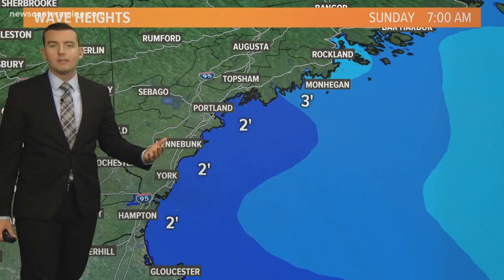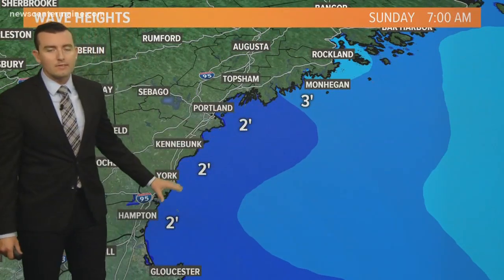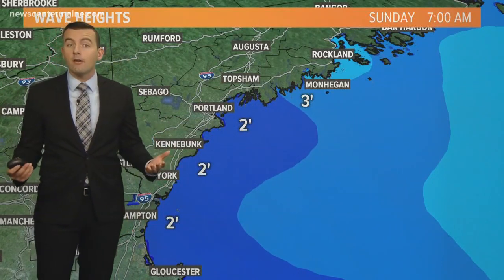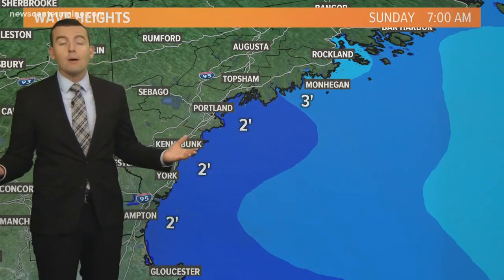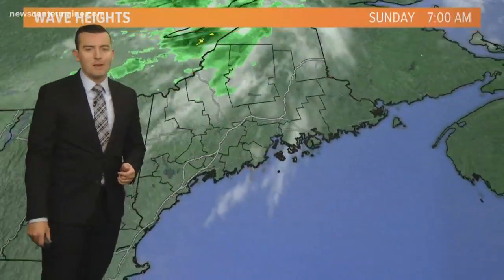The good news is the seas have come down a little bit relative to where they were on Friday. They were three to four feet, and today it's more like two to three foot seas. So there could still be some rip currents — they can happen at any point in the summer — but Friday was a little bit more of an issue in Old Orchard Beach at Ocean Park.